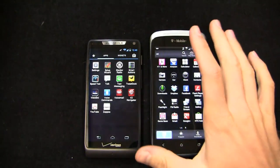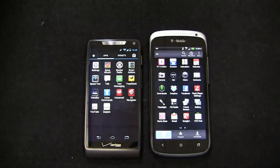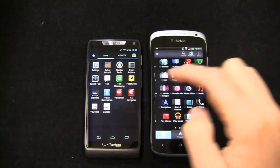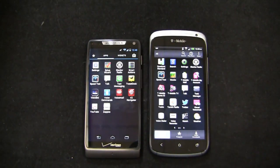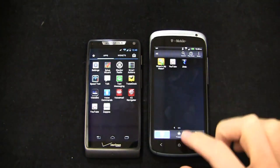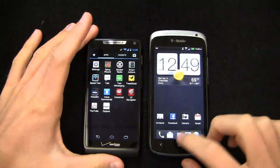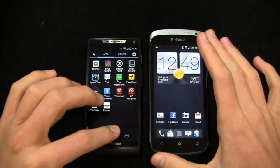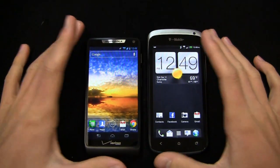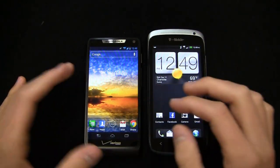Over on the HTC One S, you get a couple of carrier applications as well: 411 and more, Game Base, T-Mobile Hotspot, More for Me, Polaris Office, T-Mobile My Account, T-Mobile Name ID, T-Mobile TV, Visual Voicemail, Where's My Water, and Zinnia. So a few carrier-installed applications on both devices, and unfortunately most of them can't be removed — you're stuck with Verizon or T-Mobile applications depending on which device you go with.